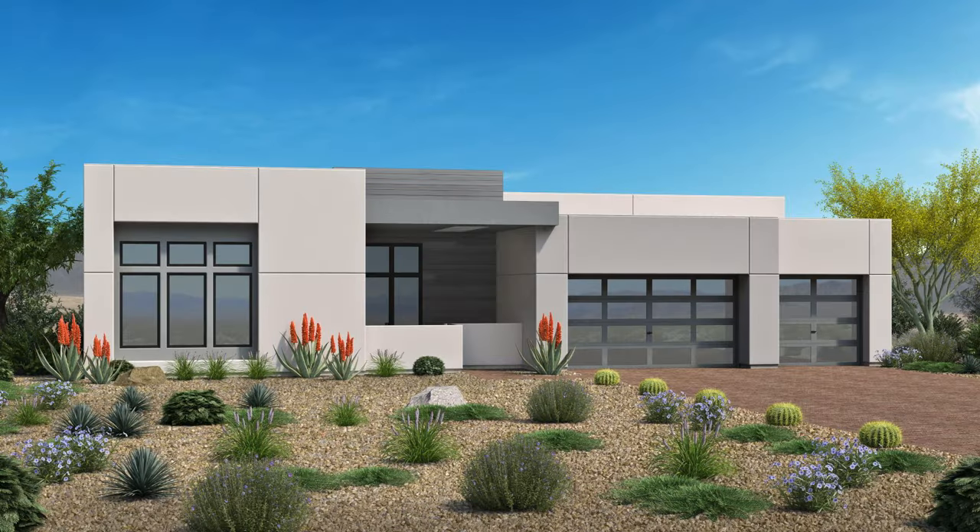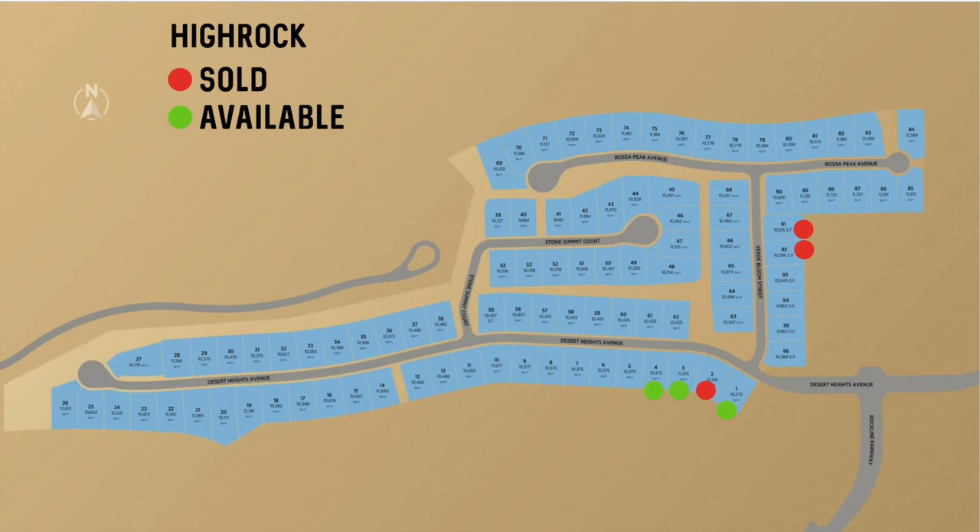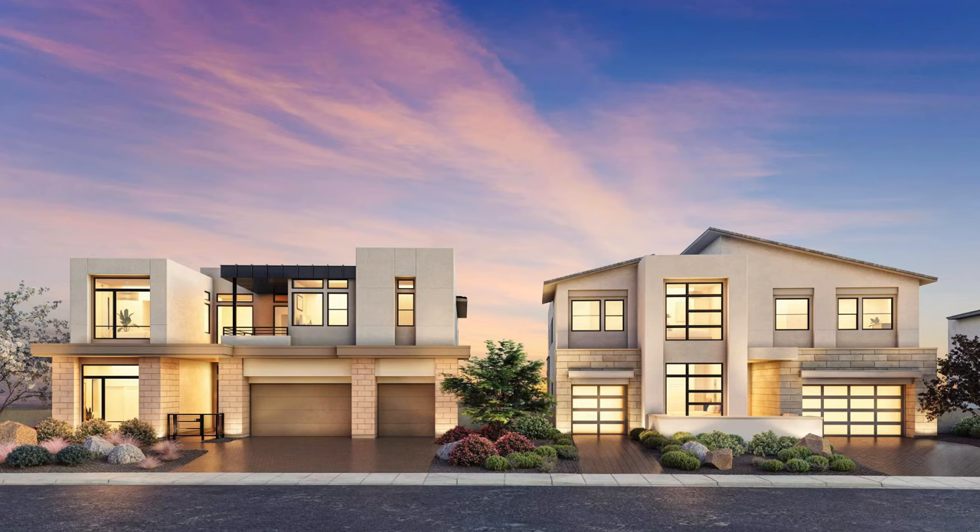The lots already sold in High Rock were 2, 91, and 92. The lots available were 1, 3, and 4. They didn't have as much selling yet on this collection as the previous Ridgeline collection. The last community is the Crestline collection.